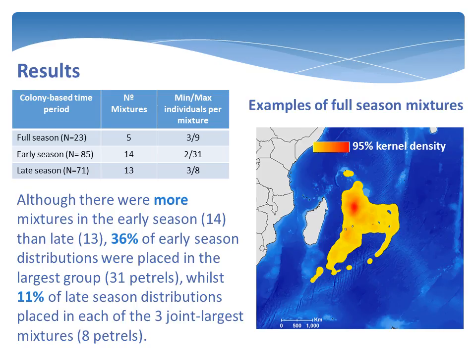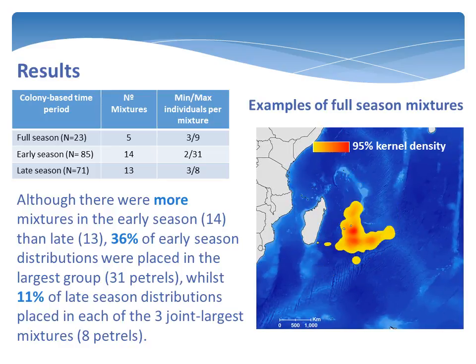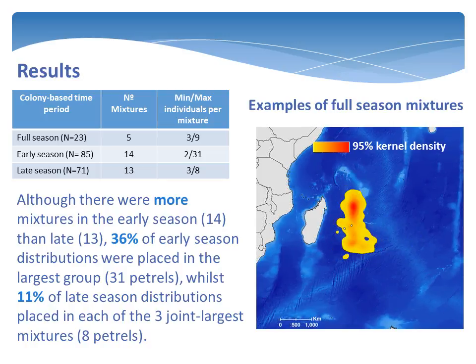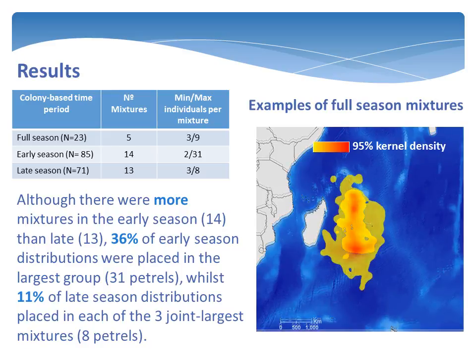If no variation had been detectable in the data, the number of mixtures in each time period would have been one. However, the mixtures analysis found five mixtures in the full season distributions, 14 in the early season, and 13 in the late.